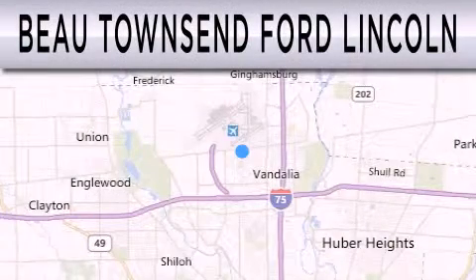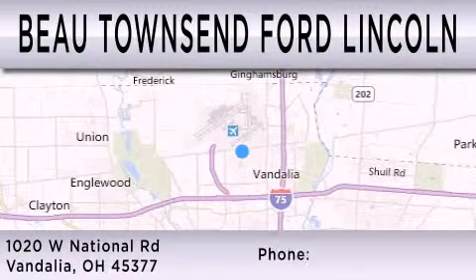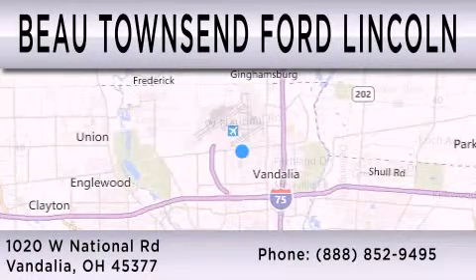Beaux Townsend Ford Lincoln is dedicated to doing everything possible to ensure that the experience you have selecting your vehicle is as pleasant as possible. We are located at 1020 West National Road in Vandalia.